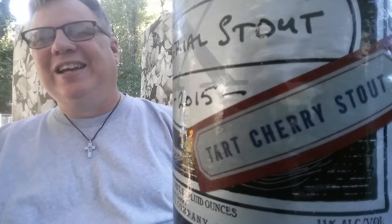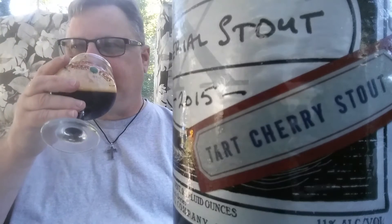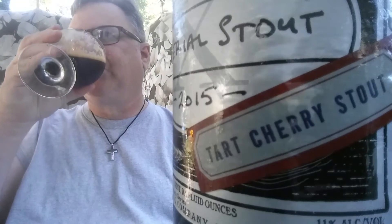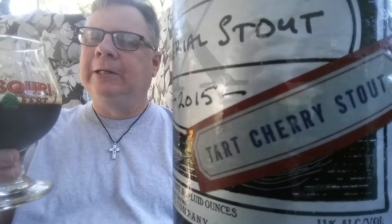Cherries aren't my favorite flavor, but I do understand it in this beer. Very nice. Yeah, there are some advantages to being owned by a large conglomerate, I suppose.